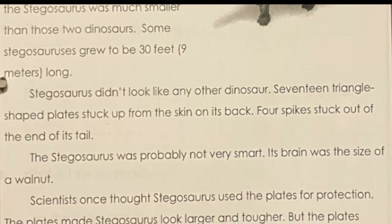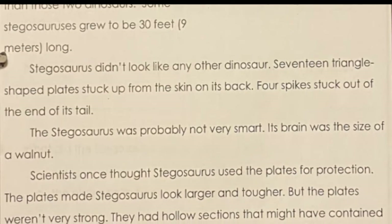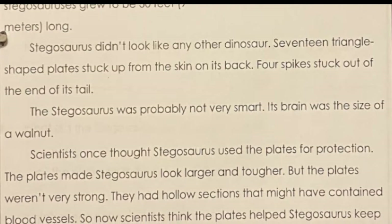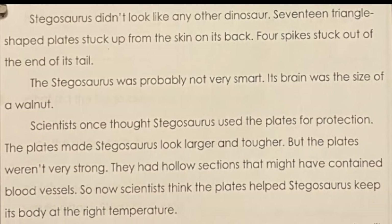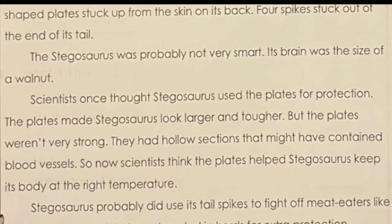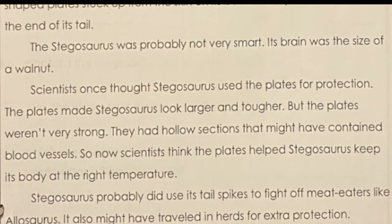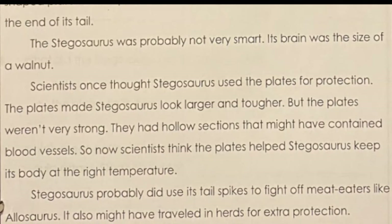Scientists once thought Stegosaurus used the plates for protection. The plates made Stegosaurus look larger and tougher, but the plates weren't very strong. They had hollow sections that might have contained blood vessels. So now scientists think that the plates helped Stegosaurus keep its body at the right temperature. Stegosaurus probably did use its tail spikes to fight off meat eaters like Allosaurus, and it may have also traveled in herds for extra protection.